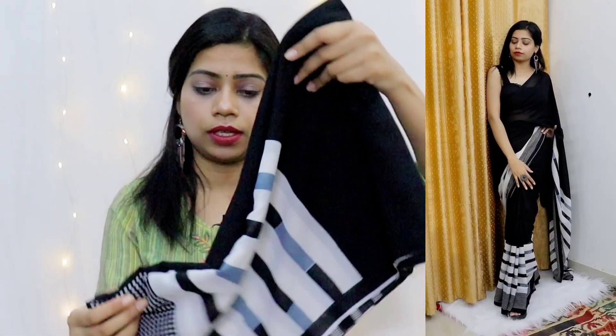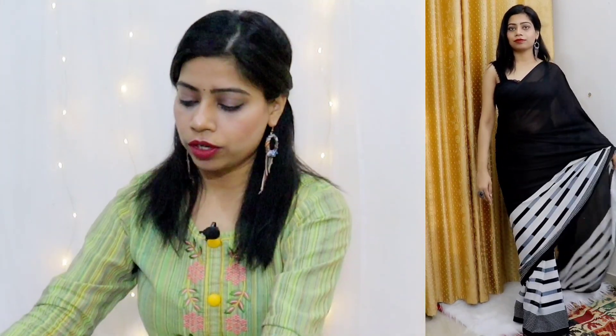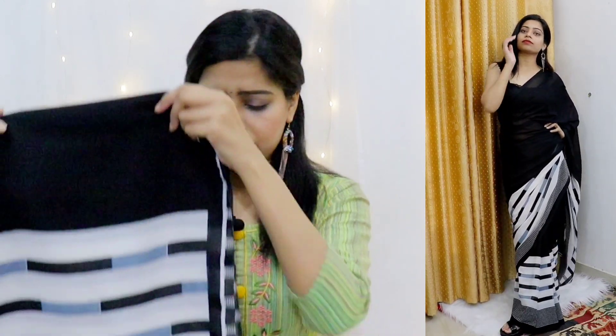Next, I have this black color saree. This is also a regular wear saree. It has a border running all around the saree — the rest of the saree is completely plain. This is also in a georgette chiffon kind of fabric. When I first received it, I thought it would not give such a great look because it looked so simple, but after wearing it I really loved the look. It looked very good.